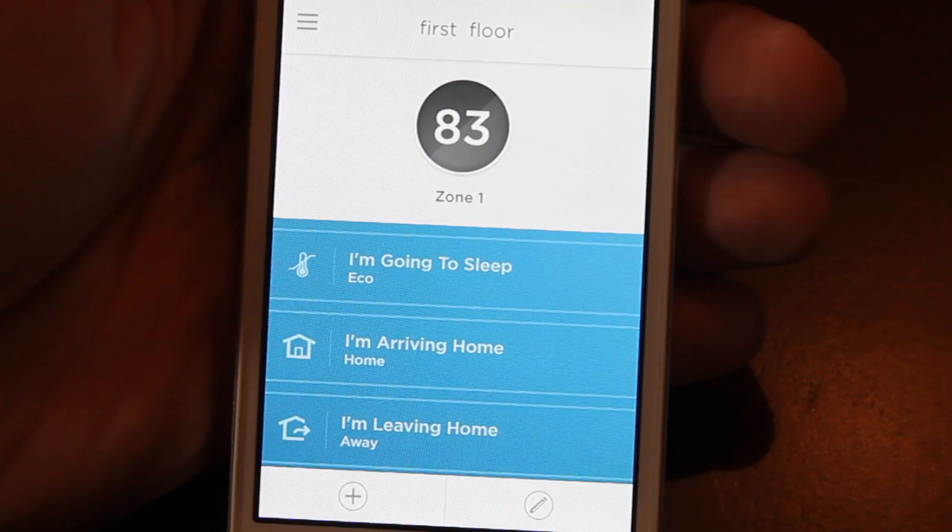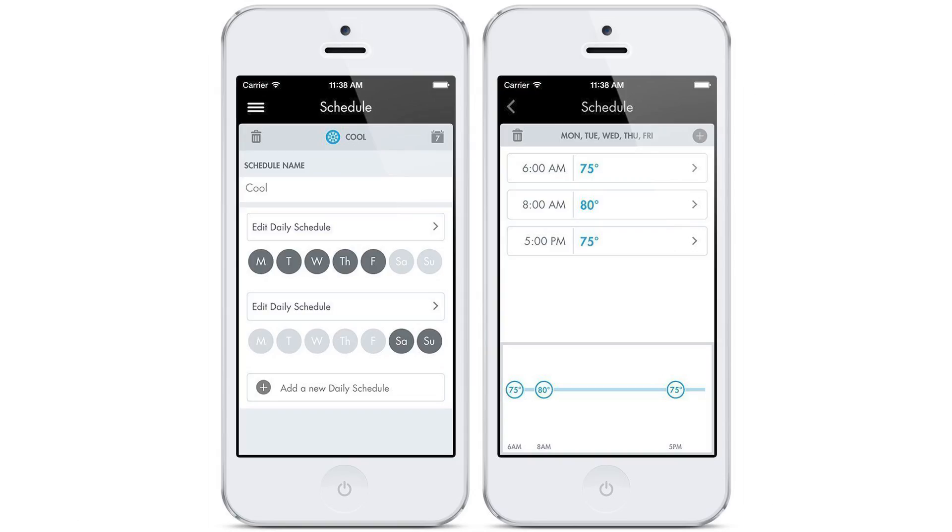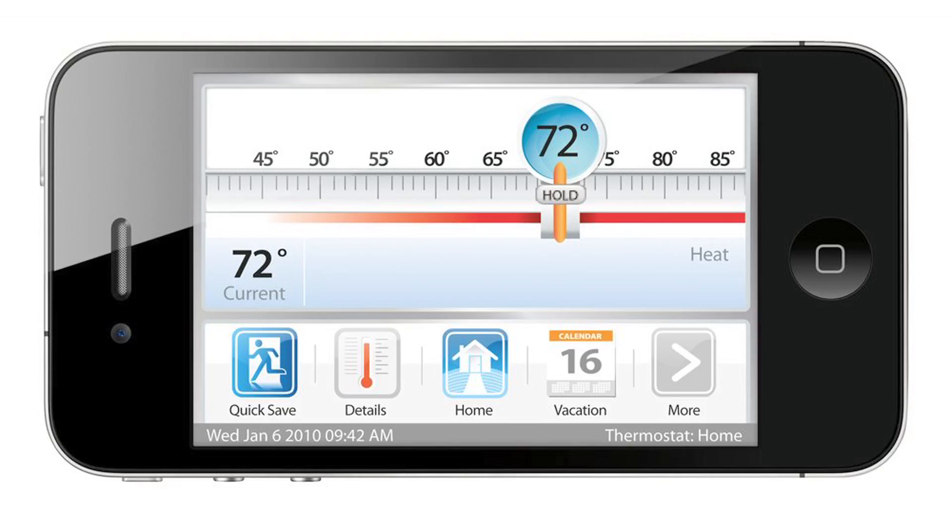Some features of smart thermostats include remote monitoring and setting changes. Using websites or apps on your phone, you can control the temperature, program schedules, or check temperatures of your home from anywhere. Monitor your home's temperature while on vacation or program schedules for tenant homes if you are a landlord.